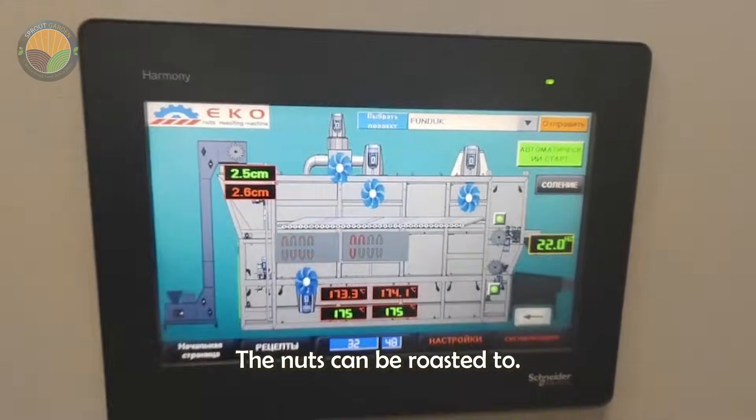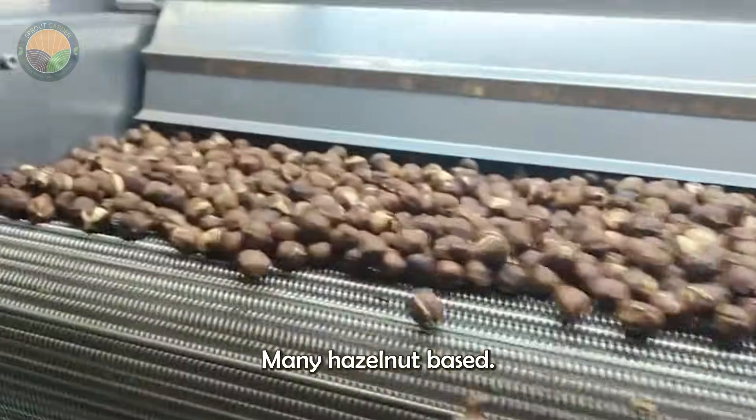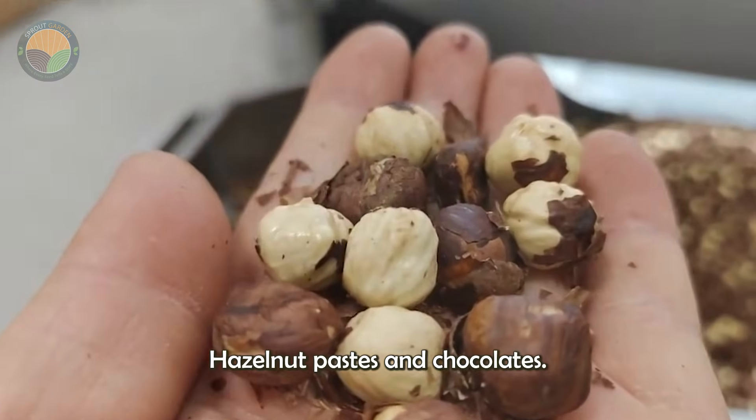The nuts can be roasted to enhance their flavour. Roasting is a crucial step in the production of many hazelnut-based products, including Nutella and various hazelnut pastes and chocolates.